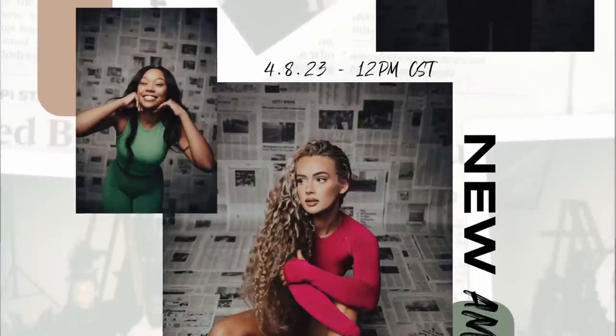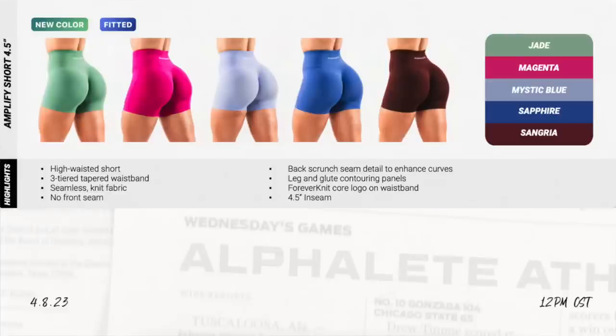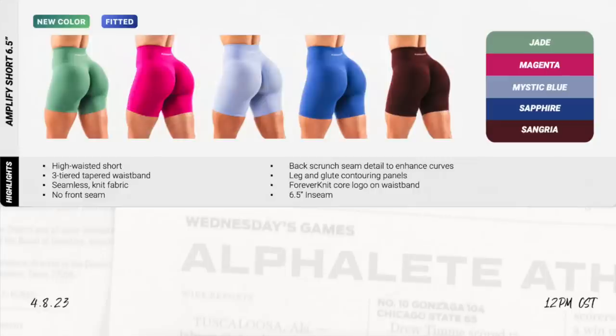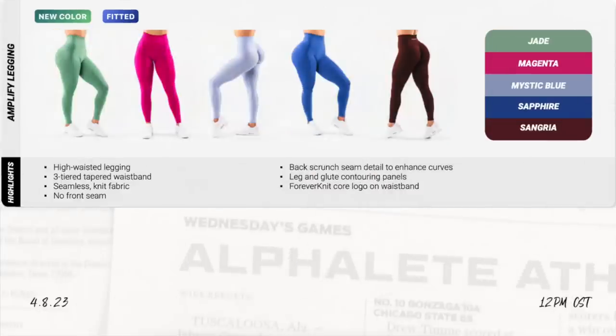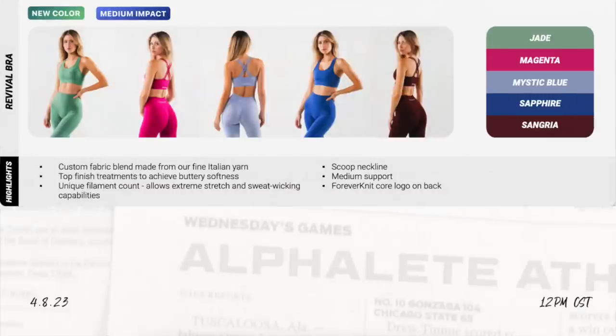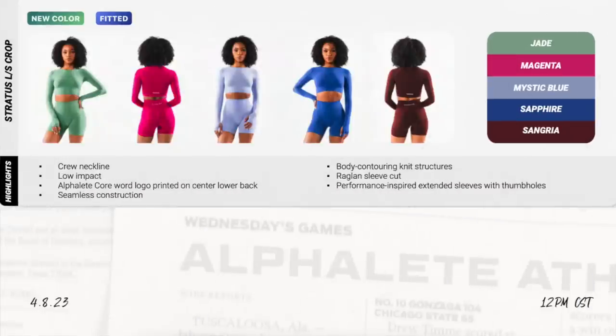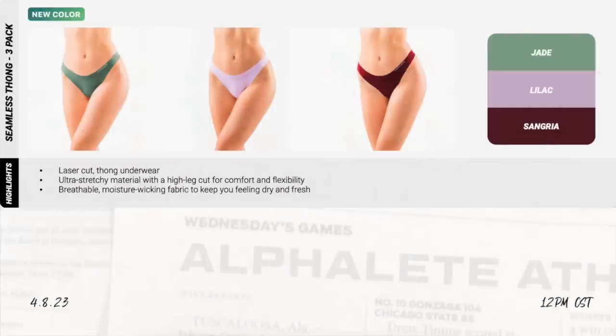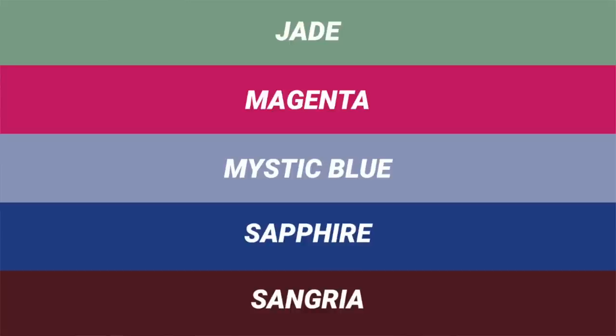Now, what we're all here for — let's chat about the new Amplify. We have Amplify shorts in both the 4.5 inch inseam and the 6.5 inch inseam. A lot of you are loving that longer length. We also have Amplify leggings dropping in all the same colors, the Revival Bra, the Stratus Long Sleeve Crop, the Stratus Crop Tank, and some seamless thongs as well. The colors dropping are Mystic Blue, Jade, Magenta, Sapphire, and Sangria.